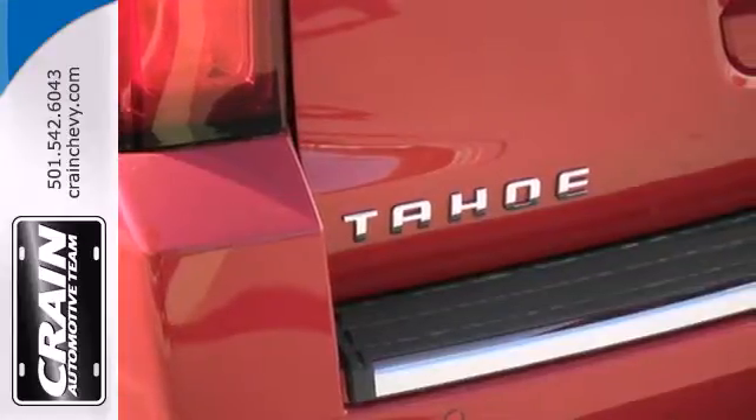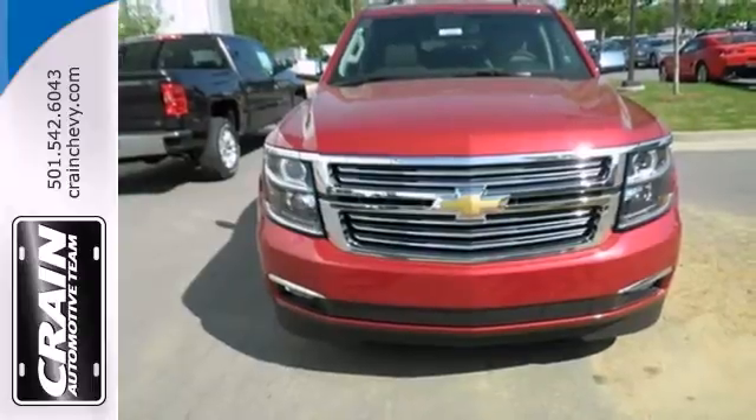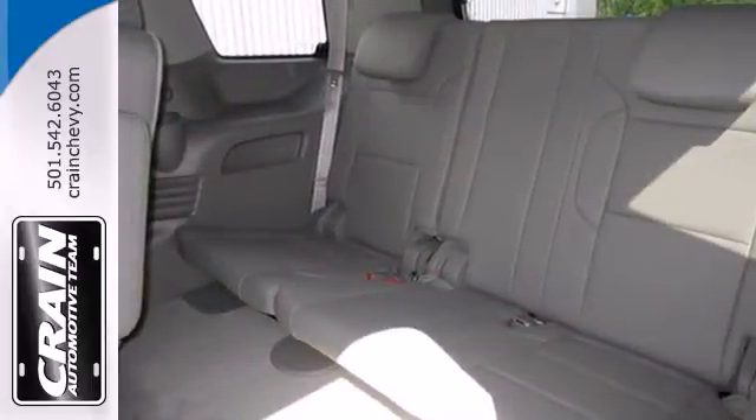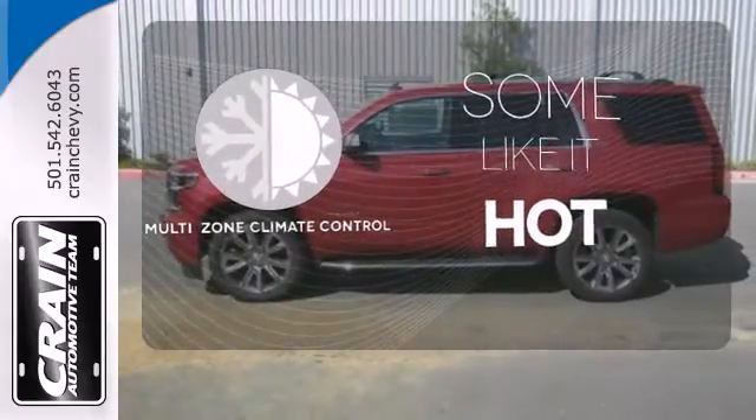It has a roomy third row seat, so you can bring everyone along in comfort. This Tahoe also has parking sensors, rain sensing wipers, and climate control. Multi-zone climate control lets you and your passenger pick a personal temperature.